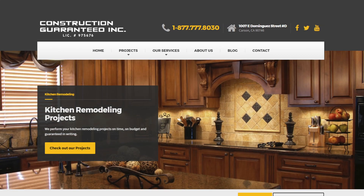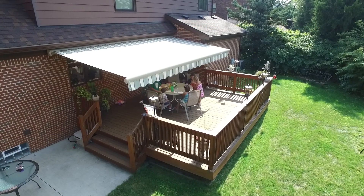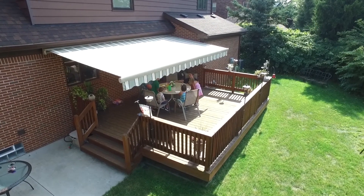Construction Guaranteed! The L.A. County Contractor, well known for its bathroom and kitchen and home remodeling, is now featuring the Mary Grove Retractable Awnings.